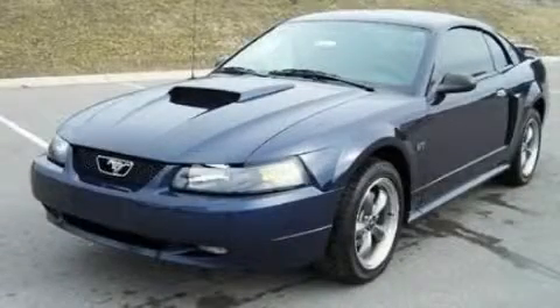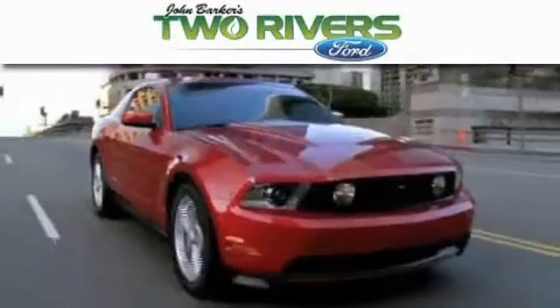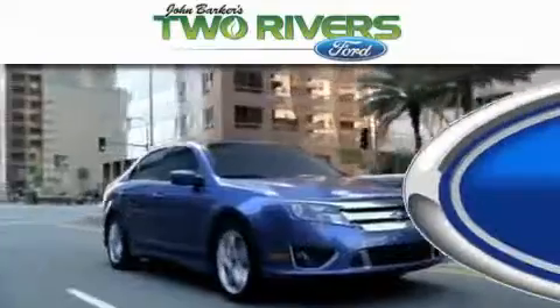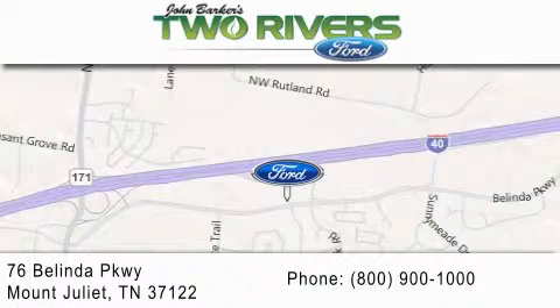Please call today to reserve this vehicle for a test drive. Two Rivers Ford is dedicated to doing everything possible to ensure that the experience you have selecting your next vehicle is as pleasant as possible. We are located at 76 Belinda Parkway in Mount Juliet.